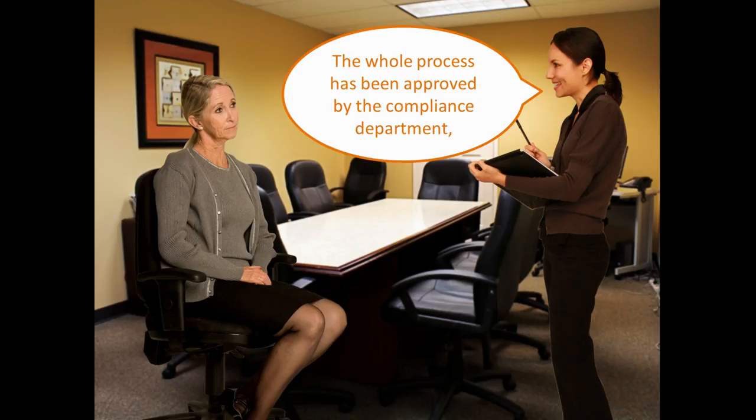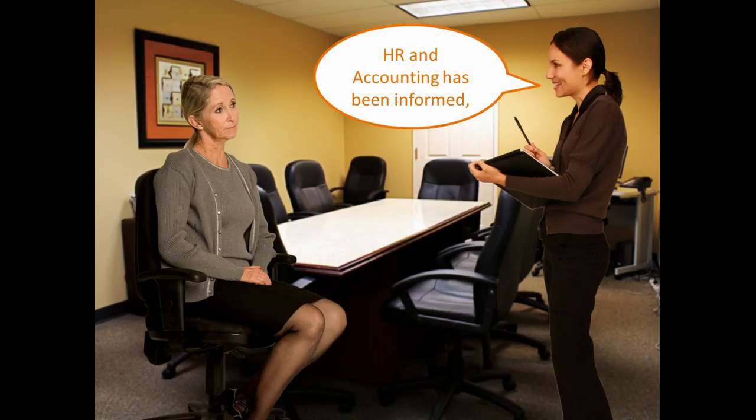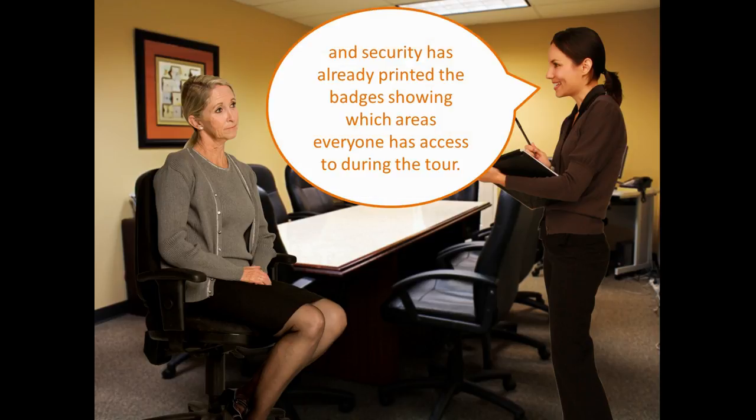The whole process has been approved by the compliance department. HR and accounting has been informed. And security has already printed the badges showing which areas everyone has access to during the tour.